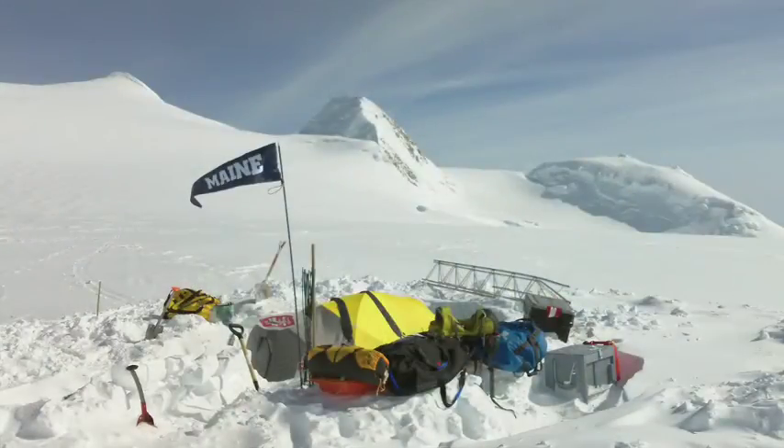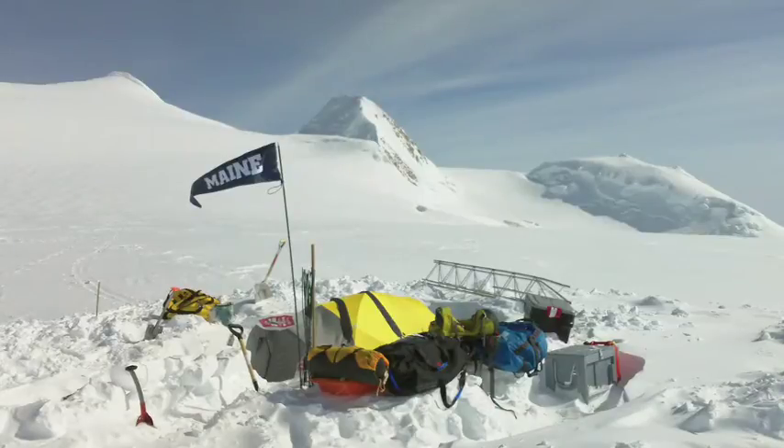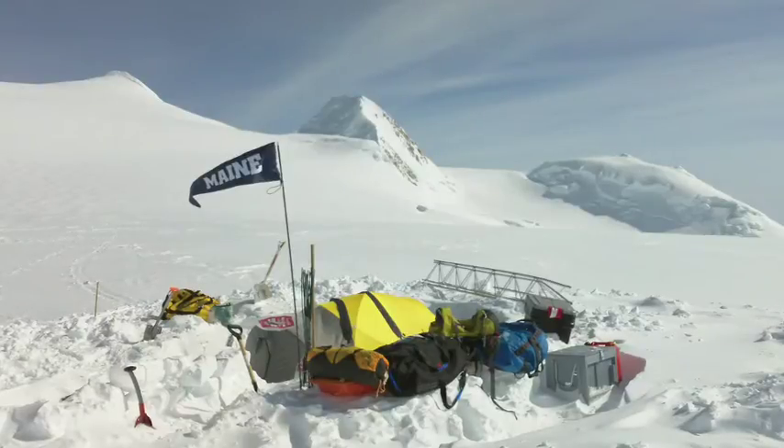Seth Campbell and I were the first ones to fly up to the Mount Hunter plateau. As soon as we got there, the weather closed in, and we had a three-day storm that pinned us down in our tents. I took this picture after the storm ended, and you can see how the snow has drifted in our camp.